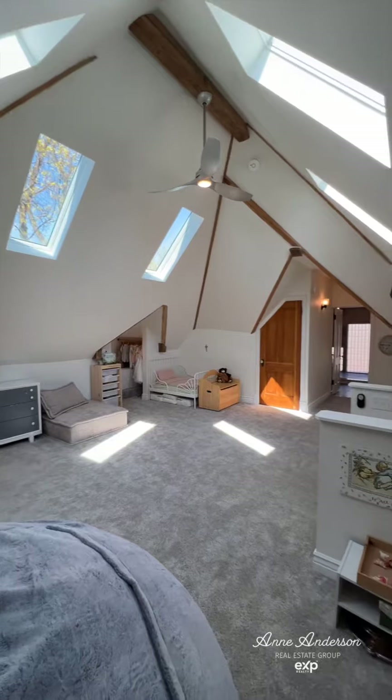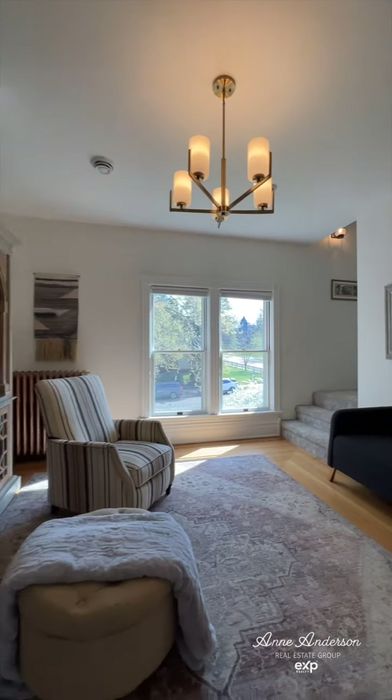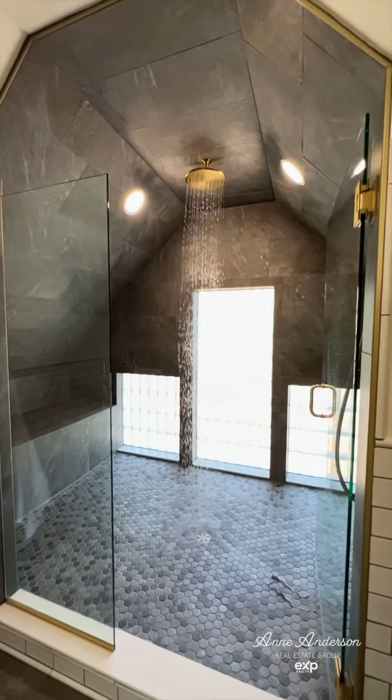We are standing on the finished third floor at the very tippity top of this beautiful home. It's what they call the Peter Pan Nursery. You do not want to miss the turret reading room and the three-quarter bathroom. This would make a great primary bedroom suite.